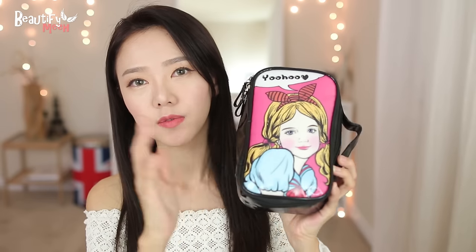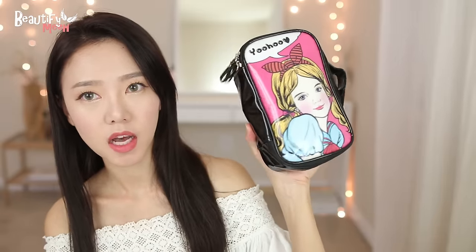Hey guys! It's summertime! It's so hot here in Texas. I'm pretty sure some of you guys will be heading to the beach soon this summer, so I wanted to do a 'what's in my travel beach beauty pouch.' I fit everything in this cute pouch that Jen, Mijmuse, got me when I was visiting her in Korea. We have matching bags.